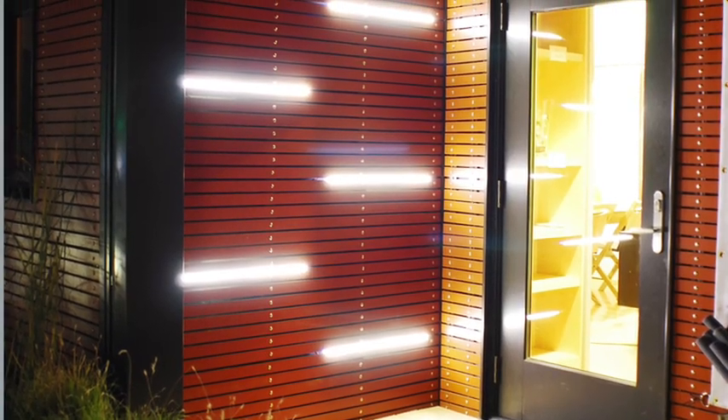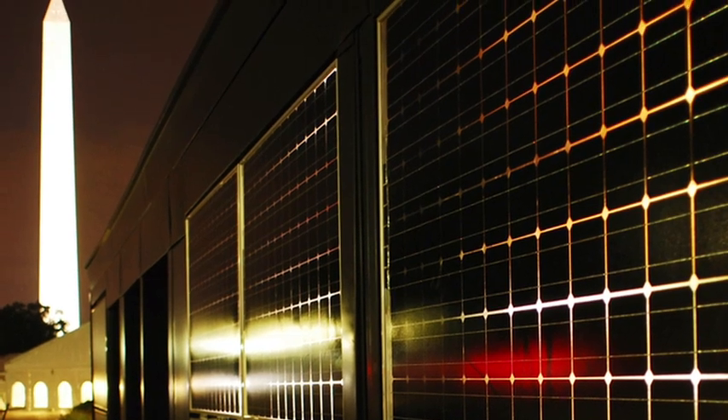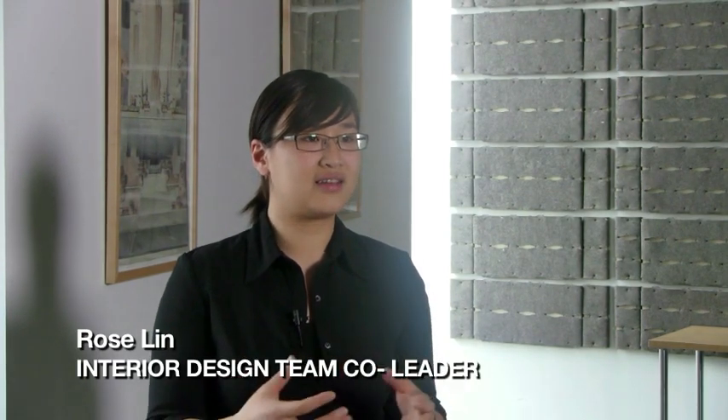For a student it's kind of a dream come true where your design is actually implemented and displayed in such a high-profile location. It's a once-in-a-lifetime experience to go out and experience your design and execute it as a student — not as a professional where you have a client and everything is more restricted. There's more freedom and creativity in design for this project.